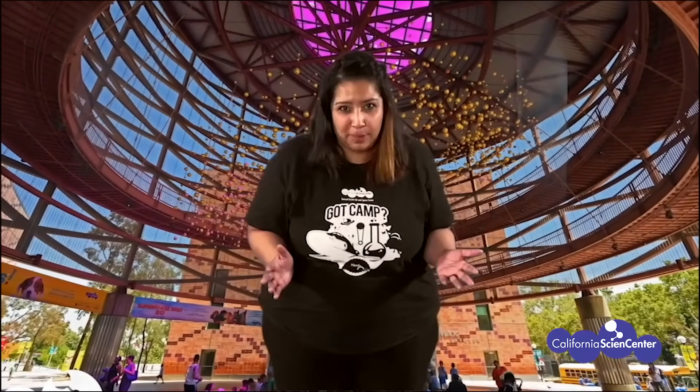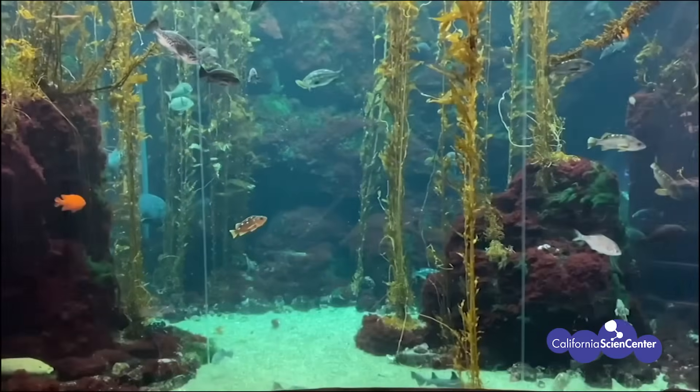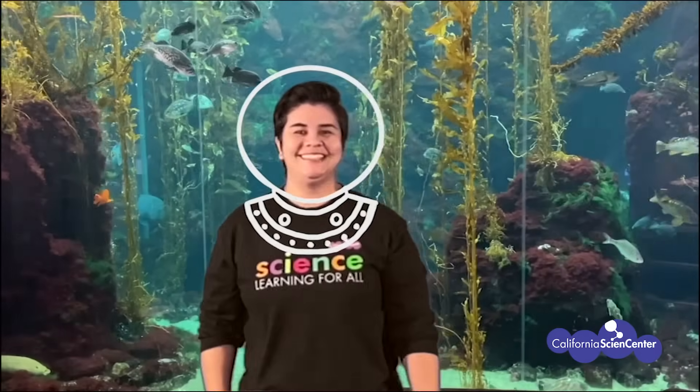Scientists, today we are going to play Algae Says. Have you ever played Algae Says? Well, no problem — Monica and I are going to teach you how to play. Make sure you stand up and have enough space around you to play along. Before we start, we need to go underwater and find some algae. Let's go! Monica will model each part of the algae with movements. Make sure you follow along.